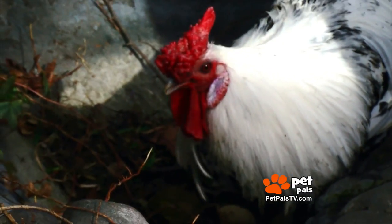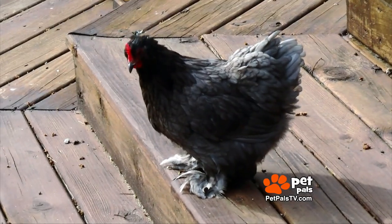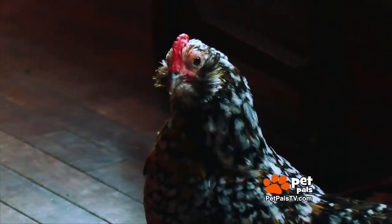Her yard houses classical-looking chickens, tiny chickens, and Muppet-looking chickens. She even lets little Millie live in the house.